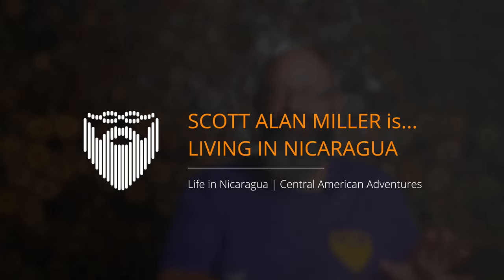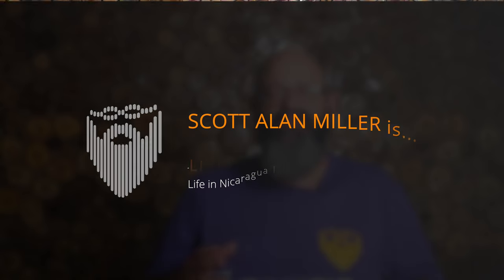We had a recent question: will I get bored if I live in Nicaragua? And it occurred to me we could do a countdown and talk about a bunch of things in no particular order — 103 things that you could be doing in Nicaragua, many of which you may never have thought of.